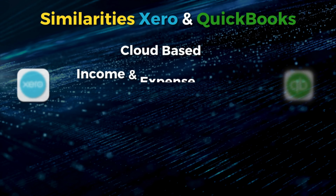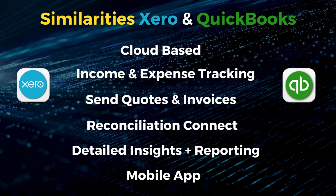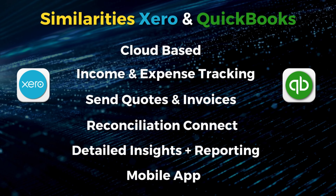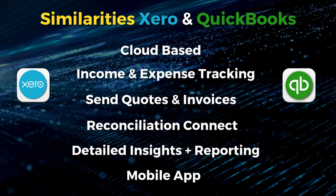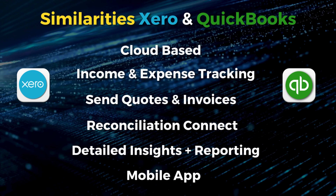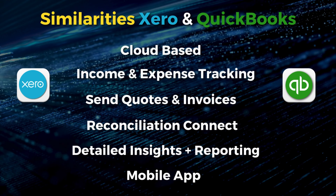Let's now launch into the similarities and key differences between Xero and QuickBooks. Both accounting solutions are cloud-based, offer income and expense tracking, and allow you to automate and send custom quotes and invoices. Both offer a semi-automatic transaction reconciliation process by connecting your bank, as well as advanced insights, reporting, and access to a mobile app, plus more vital tools and features both Xero and QuickBooks share.